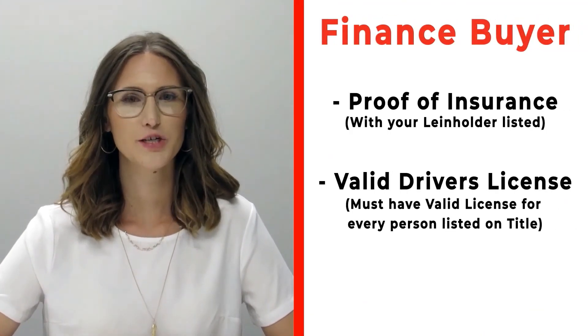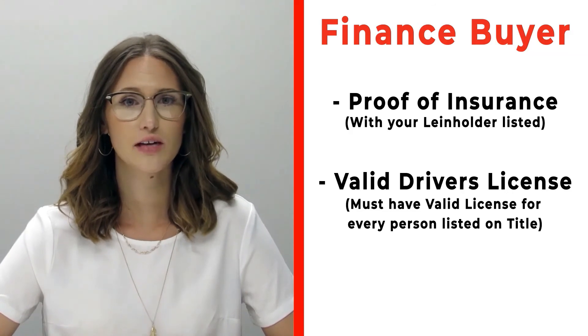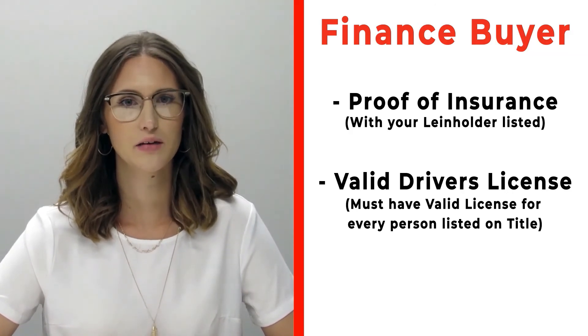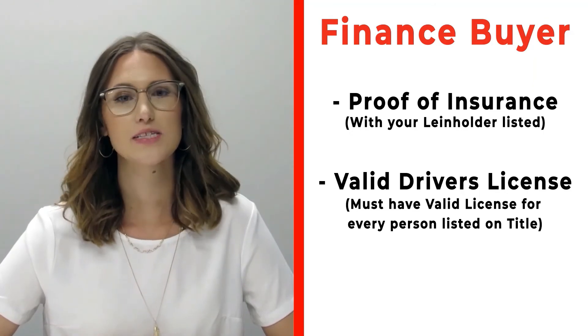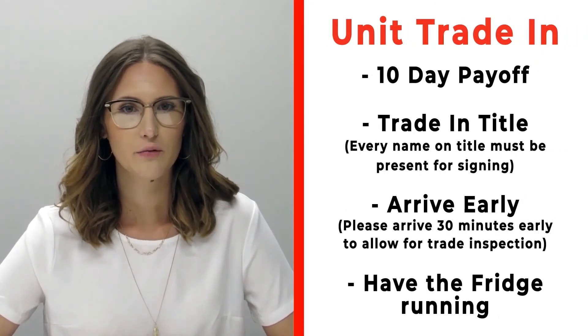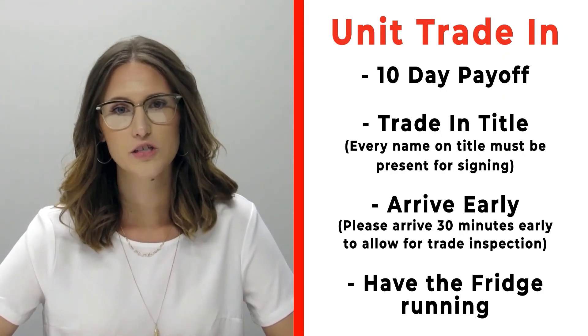If you're a finance customer, please make sure that you bring proof of insurance listing your specific lien holder. If you need that information, please call us ahead of time. Also make sure that you bring all valid driver's licenses of all persons that will be listed on the title. If you have a trade, please make sure that you bring your 10-day payoff as well as your title.